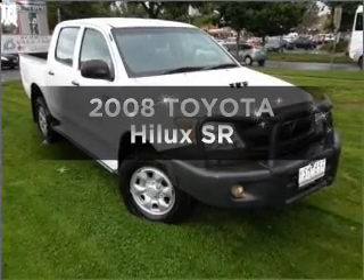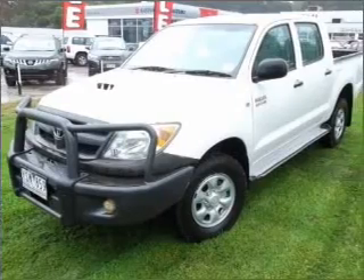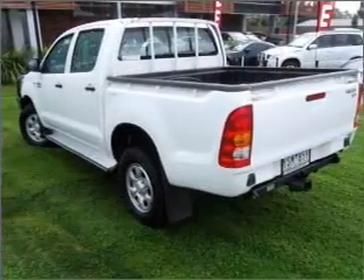Get noticed in this 2008 Toyota Hilux. This well presented vehicle could be just right for you. It gives you more control with its manual transmission.